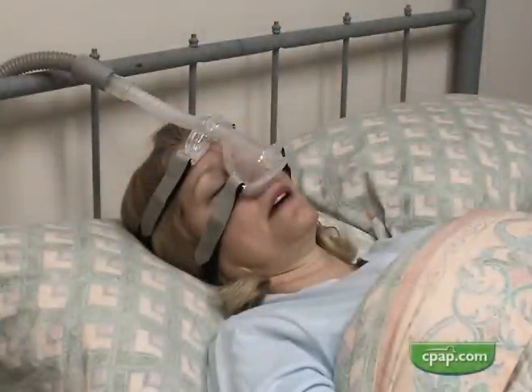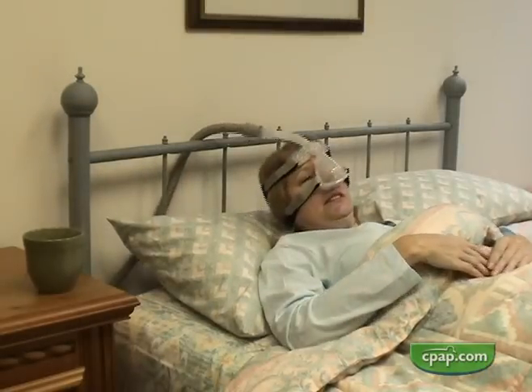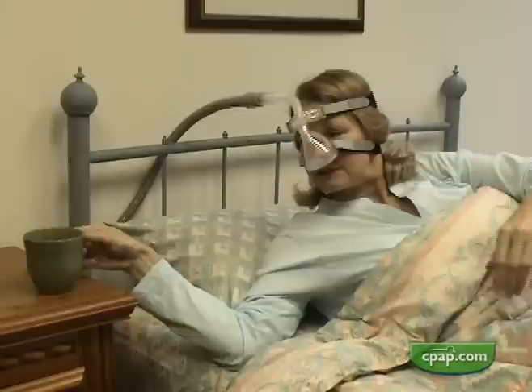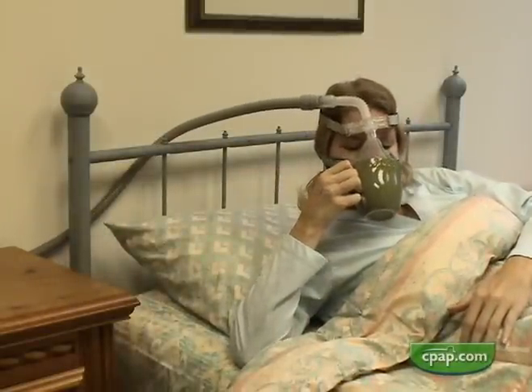Positive airway pressure can leak out of a patient's open mouth, sometimes compromising CPAP or bi-level treatment. Mouth leak rapidly dries out the mouth, even when a humidifier is used. The results are very disruptive to sleep.